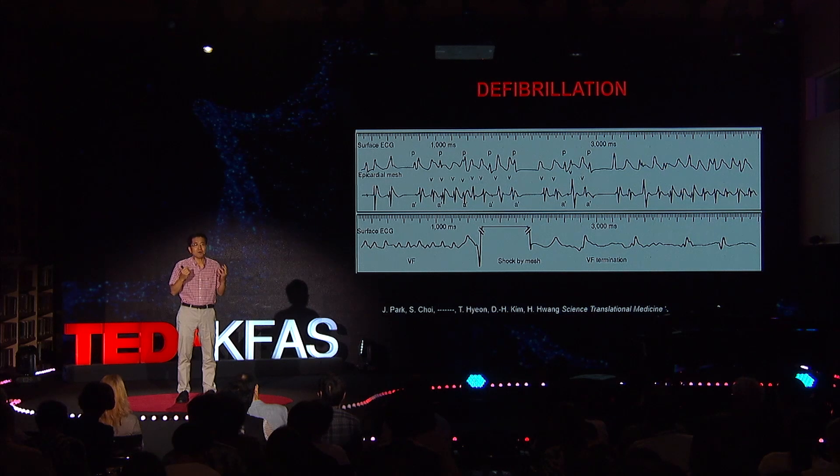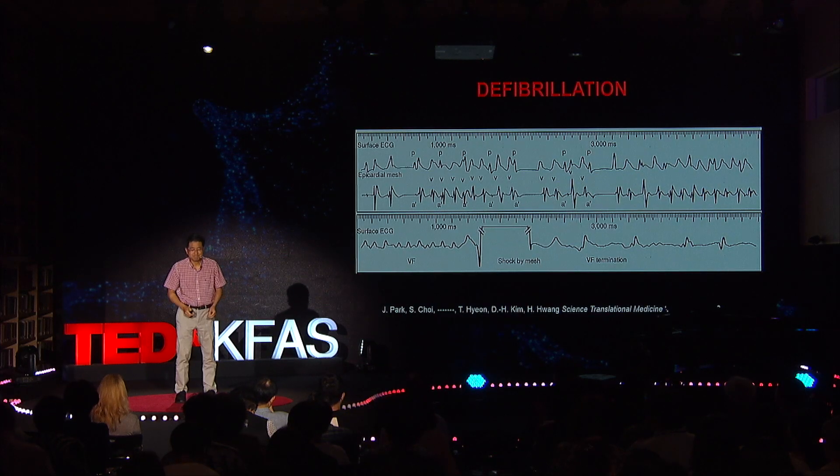I really hope that in the near future, our cardiac mesh, which I just showed you in the rat model, can eventually be used in many hospitals to treat many suffering heart failure patients. Thank you very much.